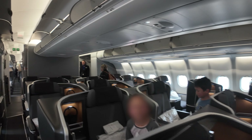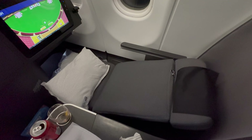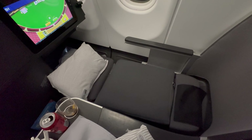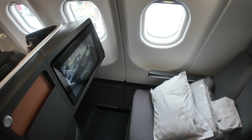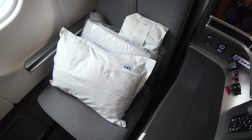The seats are Thomson Vantage XL arranged in a 1-2-1 configuration, ensuring every passenger has direct aisle access. Each seat can be converted into a fully flat bed stretching nearly 6.5 feet, or 198 centimeters, in length. Even-numbered window seats offer more privacy with the side tables shielding you from the aisle, while odd-numbered seats are closer to the aisle. For solo travelers the even-numbered seats are ideal, but if you need more legroom in bed mode, the bulkhead seats in row 1 are the way to go. Waiting at my seat was a pillow, a bed sheet, and an amenity kit, ready for a comfortable journey.